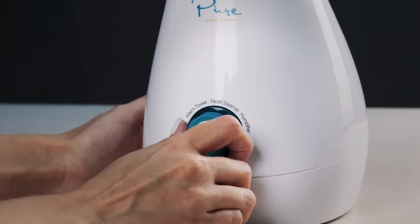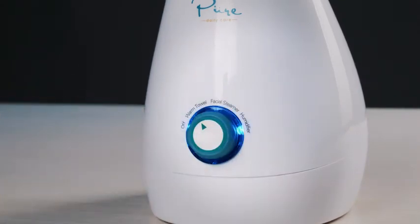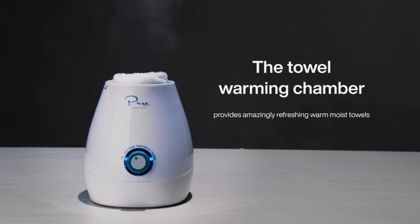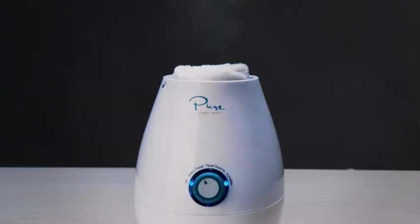A fan favorite and exclusive to NanoSteamer, the Towel Warming Chamber provides amazingly refreshing warm moist towels that are great for de-stressing, providing a boost of energy, and also perfect for quick chemical-free makeup removal.